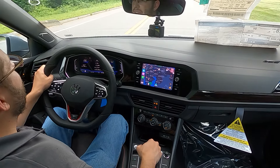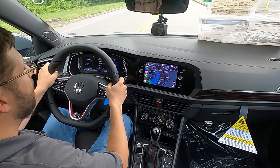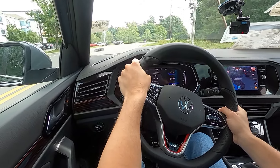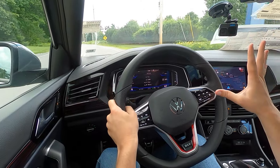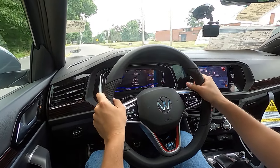Volkswagen acknowledges the fact that people who are purchasing a GLI are from a different demographic. They might be a bit older, more mature — they're not looking for the stiffest of suspensions and getting abused on some winding back roads or when commuting to work every single day. With the adaptive dampers, it is a very comfortable ride. This is actually quite enjoyable as a daily driver, and has this baby Audi A4 feel to it, but with a manual — and you're not going to get a manual from Audi.